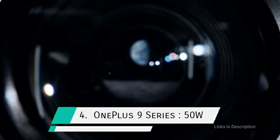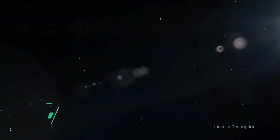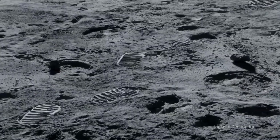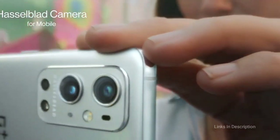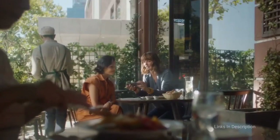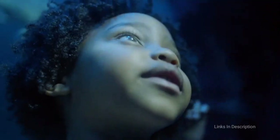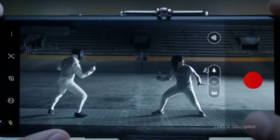OnePlus 9 Series. OnePlus's brand new flagship finally brings wireless charging to both the OnePlus 9 and OnePlus 9 Pro. Not only that, but you will also get the impressive power of the Hasselblad camera setup. Both devices are top handsets, packing the excellent Snapdragon 888 chipset under the hood along with as much as 12GB of RAM.